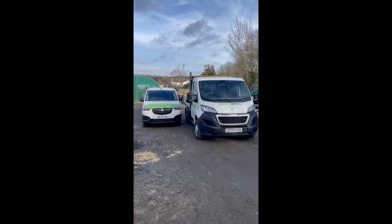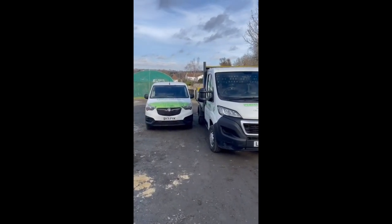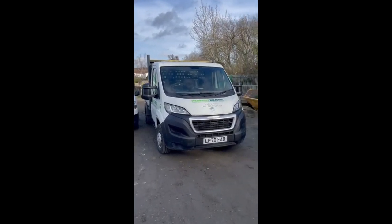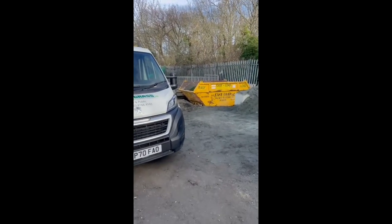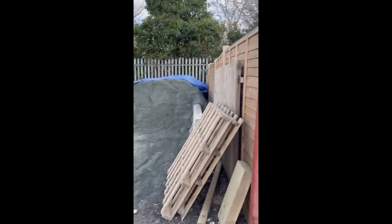Welcome to Perfect Grasses Yard 2024. We are just starting to build up this stock and everything we need to install grass, hopefully in your garden.